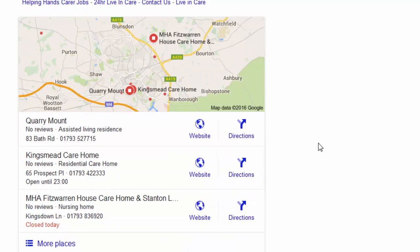Underneath those four Google paid listings, you'll find what's called the 'snack pack,' where you get a map with three care homes listed. These are the Google Business Profile listings — they give you links through to your own website, directions, and so on. Our client, Quarry Mount, appears at the top of that listing. It's super important to be in there, because only three care homes from all of Swindon can appear in the snack pack, and there's a particular way to get your home to appear there.